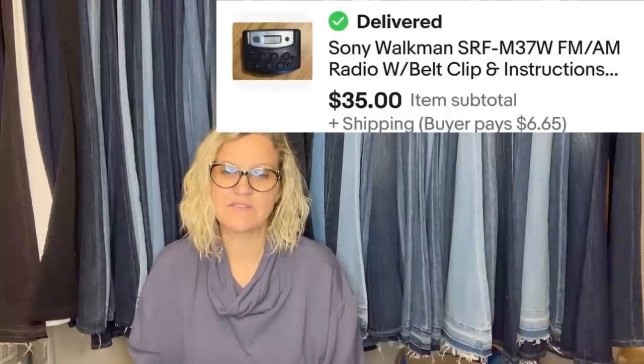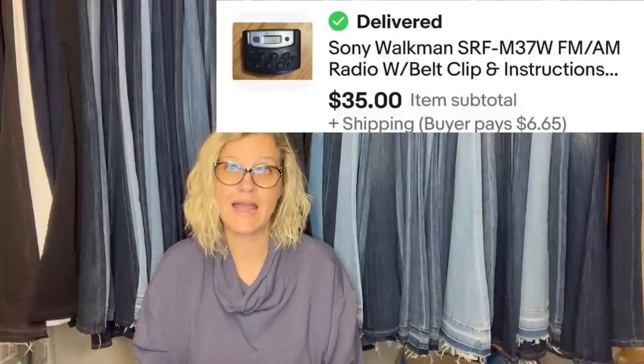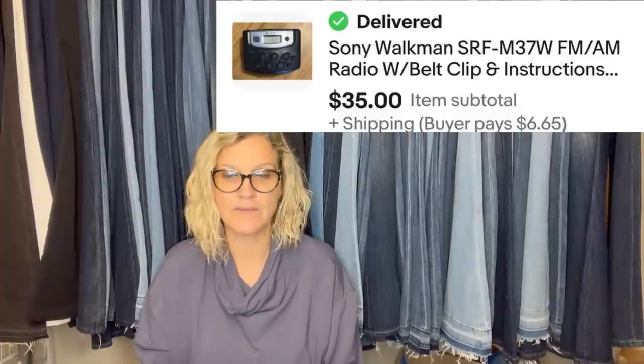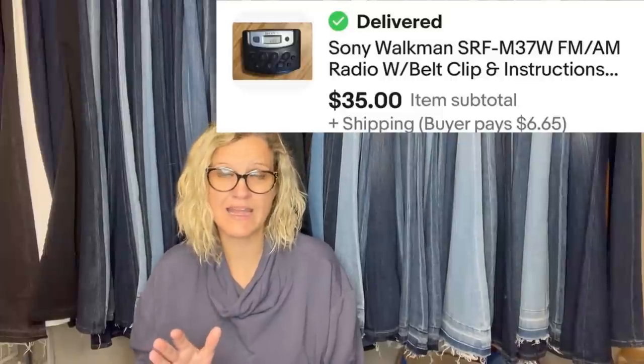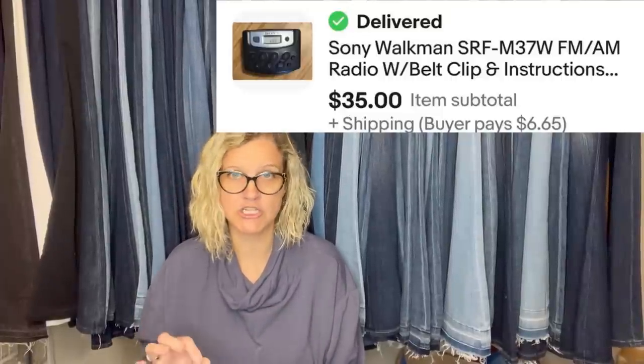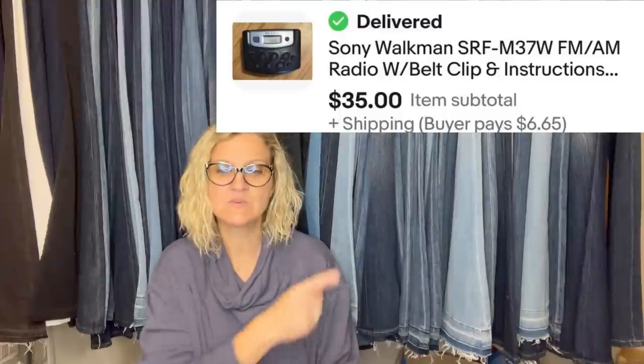Bought at a yard sale for $0.25, tested and fully functional, sold in three days for full asking price. It is a Sony Walkman. If you have a Walkman and there's not others listed, auction it, because some of these Walkmans go for crazy money. This one sold for $35.